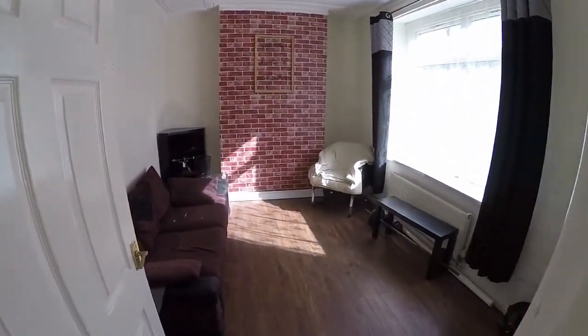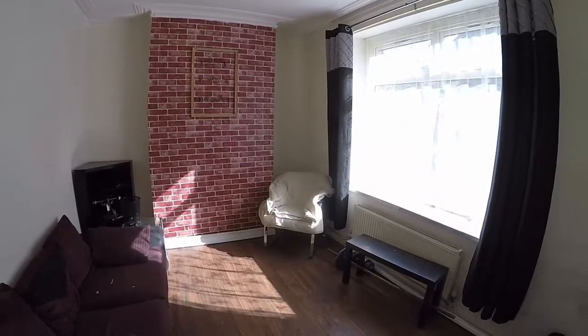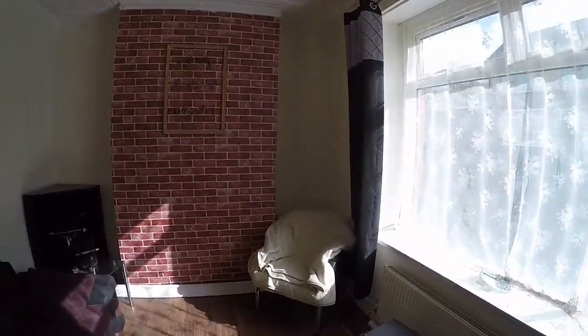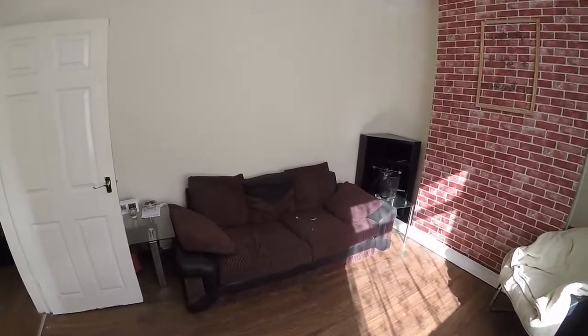First in on the right is the living area, nice and bright with a large window letting in natural light, and then we've got plenty of space for all of your living furniture.